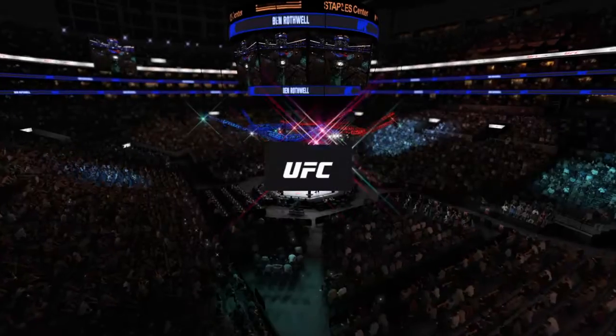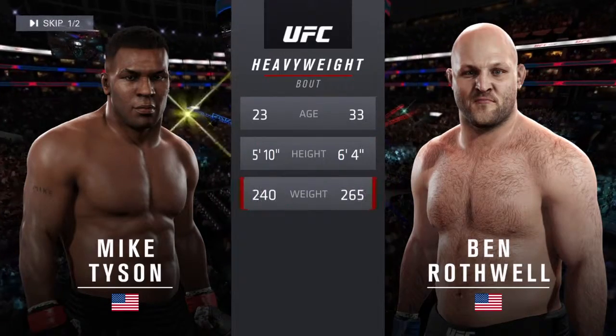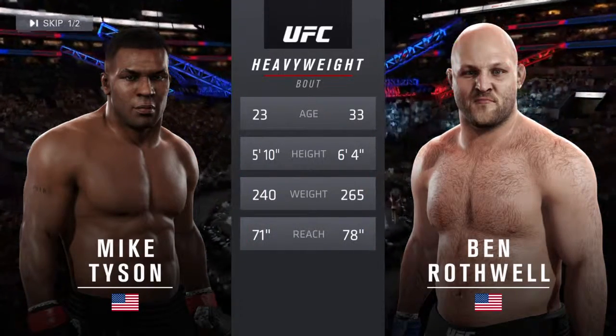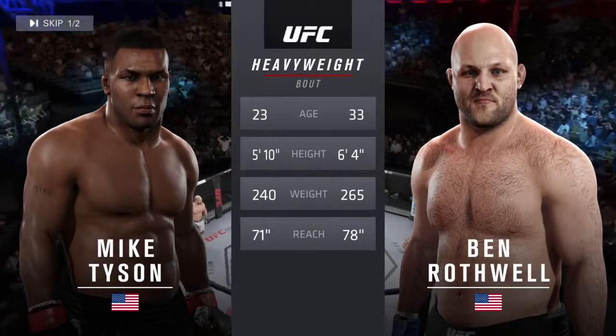Ben Rothwell — our tale of the tape for this heavyweight collision. Tyson is 23, Rothwell is 33. He weighed in at 265 pounds and will have a seven-inch reach advantage.